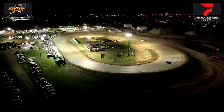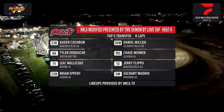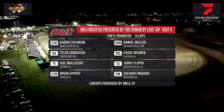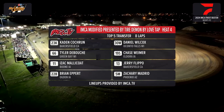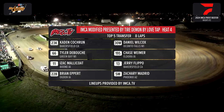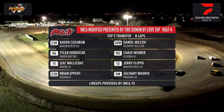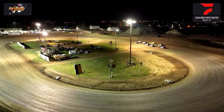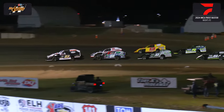Kicks 101.1 heat race number 4. The 23-K sits on the pole — that's Caden Cochran. The 30-W to the outside, Daniel Wilcox. Inside number 2: Tyler DeBoost from Green Bay, Wisconsin, the 66. The 19-S is Chase Weimer from Eldora. Isaac Malakote wheels the 11 out of Boone. Hey, it's the Rocket — Jerry Flippo from Bakersfield, California, the 13. The 22-B is Brian Eppert from Ogden, Iowa. Outside from Phoenix, Arizona, the 5-M, Zachary Madrid. At least if those Arizona boys are going to come up here they could have brought the warmer weather with them! Somebody said the other day — enough of the spring, let's go back to winter when it was 70 degrees. We go green off of turn 4.